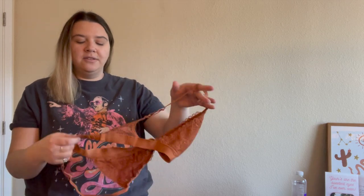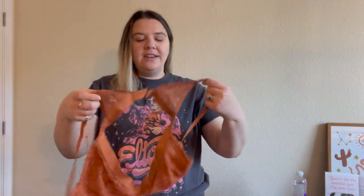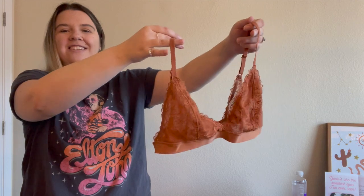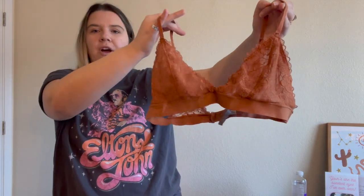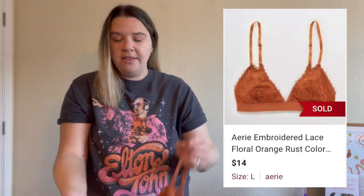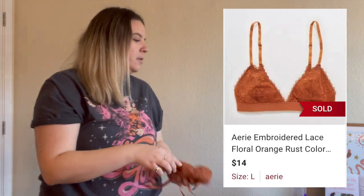Now let's get into the things I still have. This is going to be pretty bread and butter — maybe a couple of good pieces but nothing like the amazing finds from my last bins haul. First up is an Aerie bralette. Aerie is an American Eagle sub-brand — they sell underwear, bathing suits, lounge wear, workout clothes. This is a cute bralette in a nice rust color, really good condition, size large, from around 2018-2019.